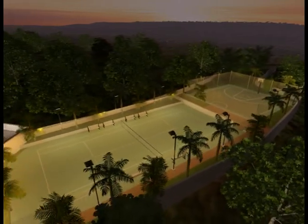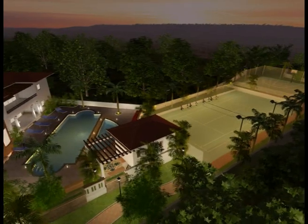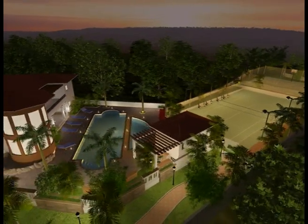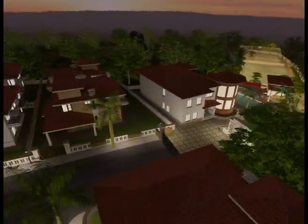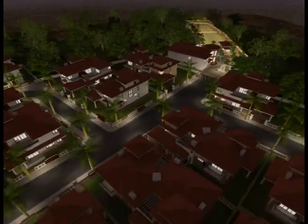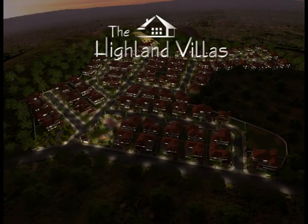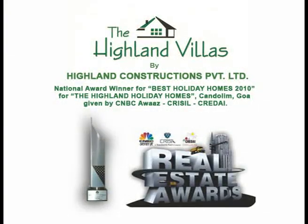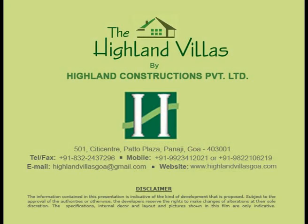Highland Constructions Private Limited, the promoters of this project, have been in the real estate business for the last two decades. We also operate holiday homes, restaurants and spas. We have worked hard to earn a reputation for quality, timely possession and customer orientation. To book your piece of home, contact us today. Thank you.